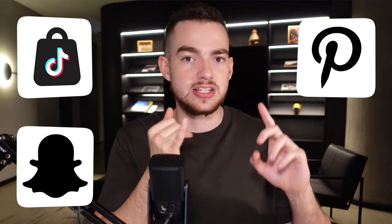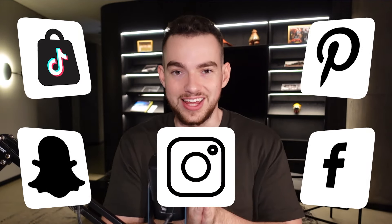Which platform and marketplace are we going to be selling on? Is it TikTok, Snapchat, Pinterest, Facebook, Instagram? Actually, it's a little-known, basically unknown method called Etsy dropshipping.